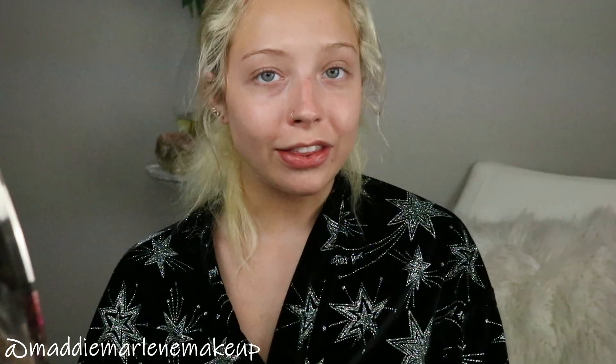On healthy skin, glycolic acid can cause a slight tingling sensation, which it does for me — though honestly it doesn't even tingle anymore. When I first started using it I remember that feeling and I honestly loved it. I love when a product tingles or cools and you can feel it working. The tingling normally lasts up to two minutes and then plateaus — it will not cause redness. Acids are a wonderful thing when the conditions are right.